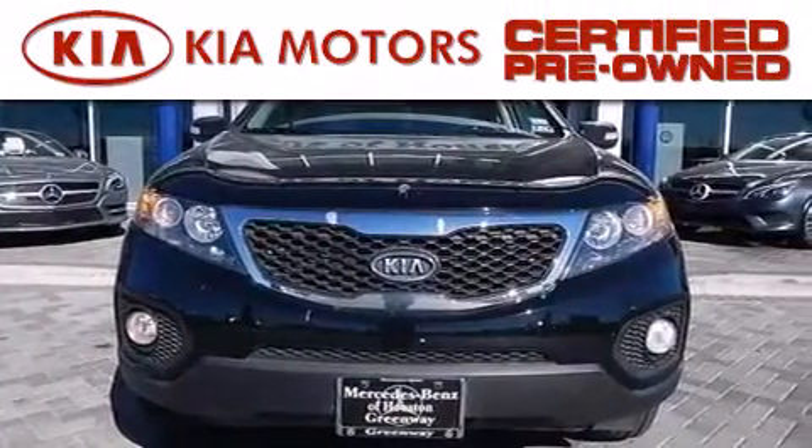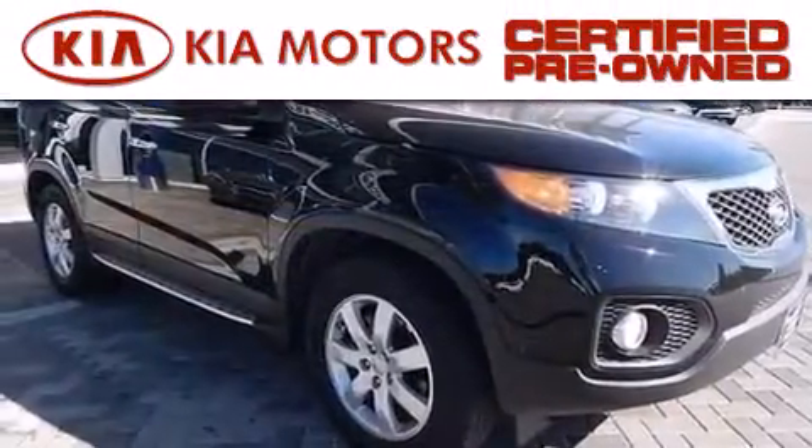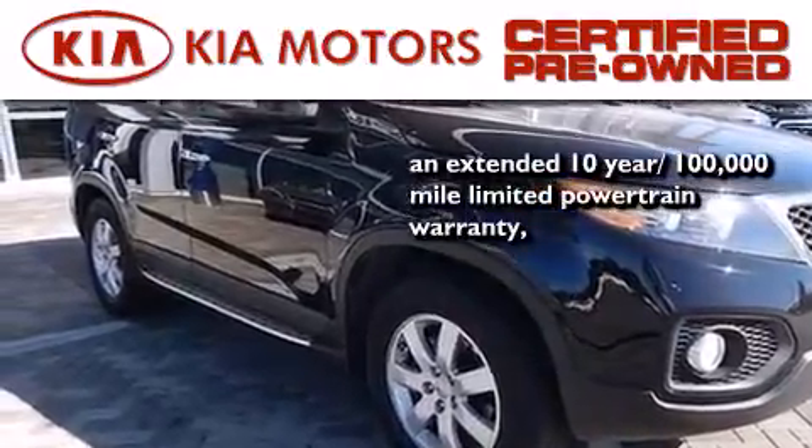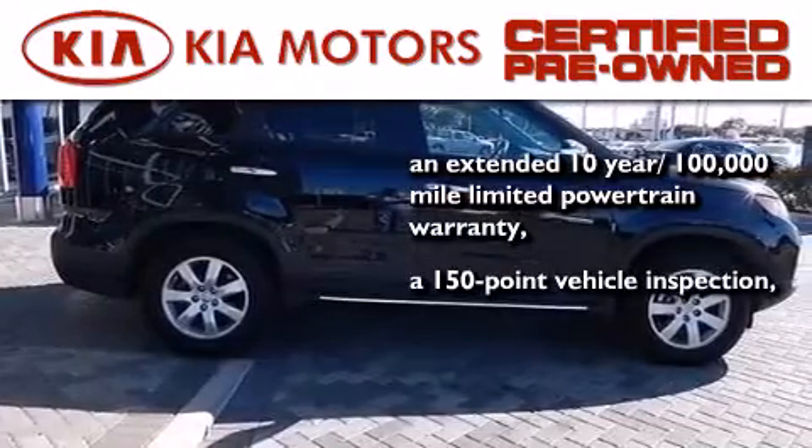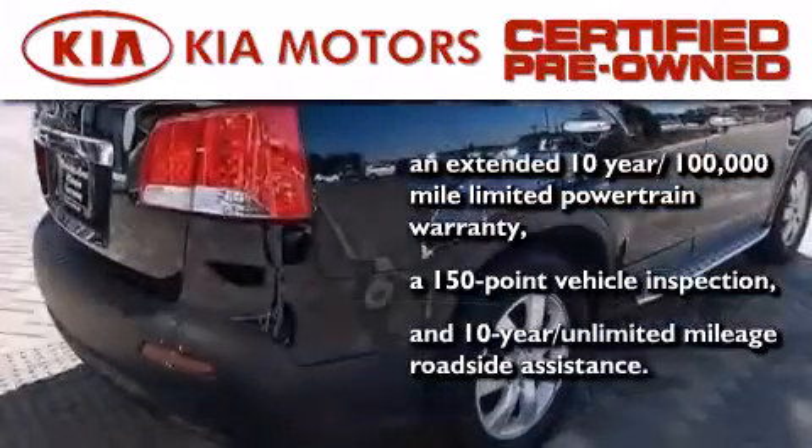With this certified pre-owned Kia you get an extended 10-year, 100,000-mile limited powertrain warranty, a 150-point vehicle inspection, and 10-year unlimited mileage roadside assistance.